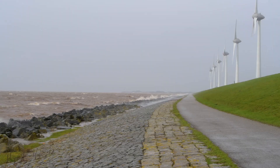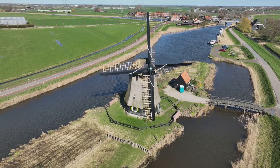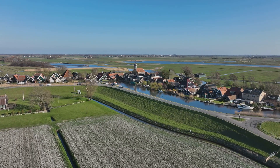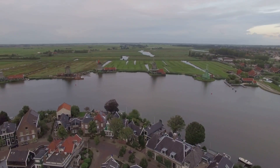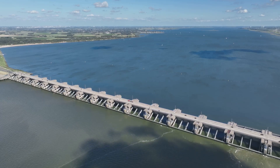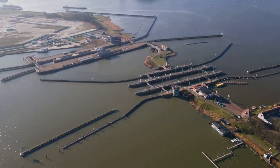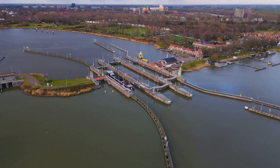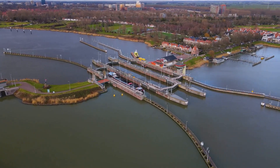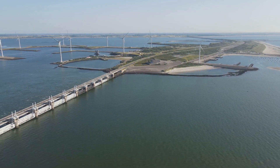The Netherlands — a land sculpted by the sea. For centuries the Dutch have engaged in a delicate dance with water. They have claimed land from the sea and defended it with unwavering determination. Beneath its picturesque facade lies a network of ingenious defenses: the Dutch water defense lines — not imposing walls or towering fortresses, but a marvel of engineering and strategic brilliance. A complex system of canals, sluices and inundation areas designed to protect the Netherlands from invaders. The Dutch turned their greatest adversary, water, into their strongest ally.